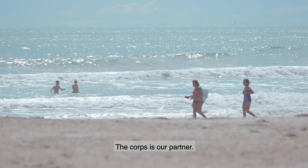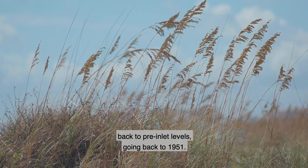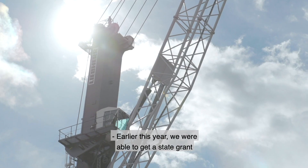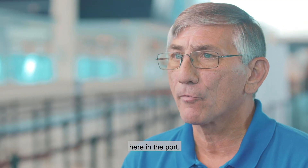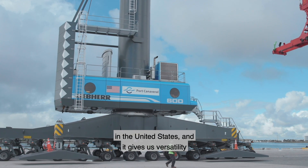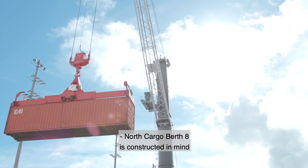The Corps is our partner, and the emphasis is to restore the beaches back to pre-inlet levels going back to 1951. Earlier this year, we were able to get a state grant to help us purchase a mobile harbor crane here in the port. It's the largest mobile harbor crane of its kind in the United States, and it gives us versatility to handle just about any type of cargo we need to handle here at the port.